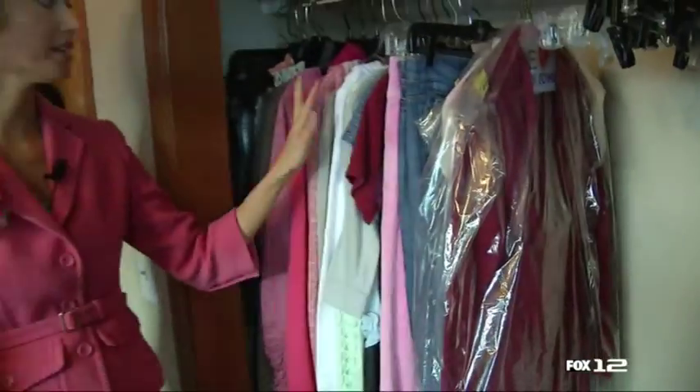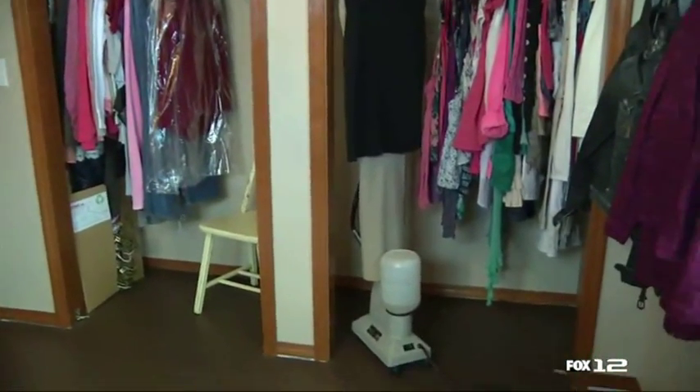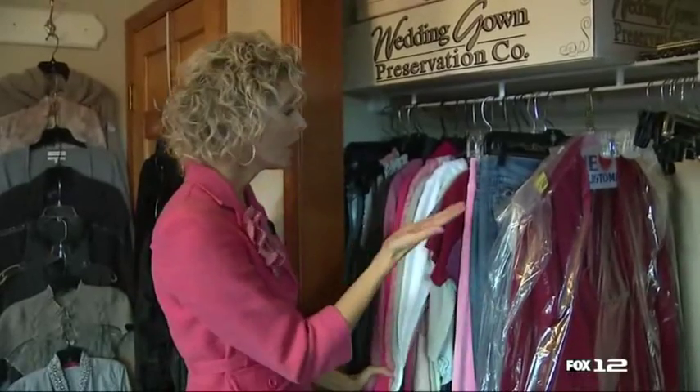Most closets are just like this — they're side-loading. The problem is that you kind of forget what things look like. Sometimes you even hang clothes off of each other and then they get buried. So you don't end up wearing a lot of your clothes.